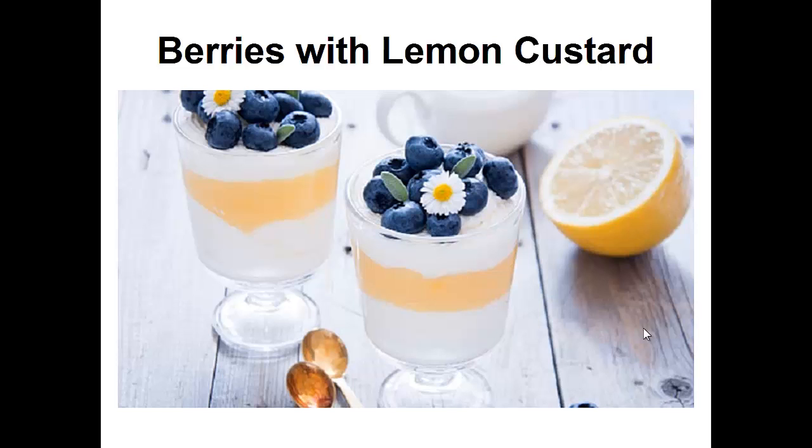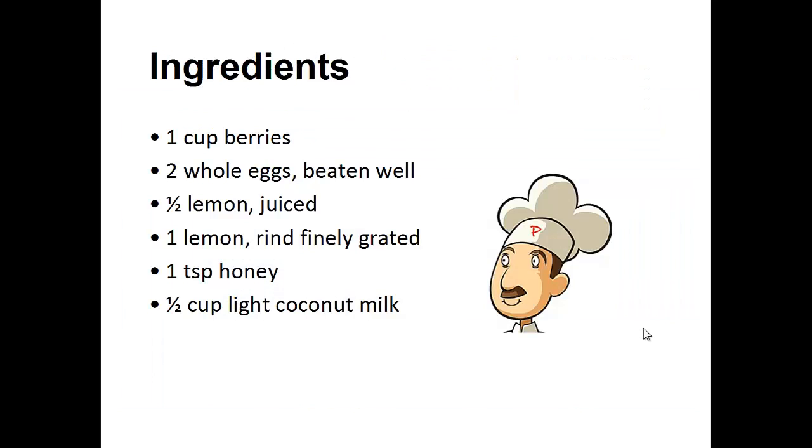Now on to the recipe: berries with lemon custard. Ingredients: one cup of berries, two whole eggs beaten well, half of a lemon juiced, one lemon rind finely grated, one teaspoon of honey, and half cup of light coconut milk.